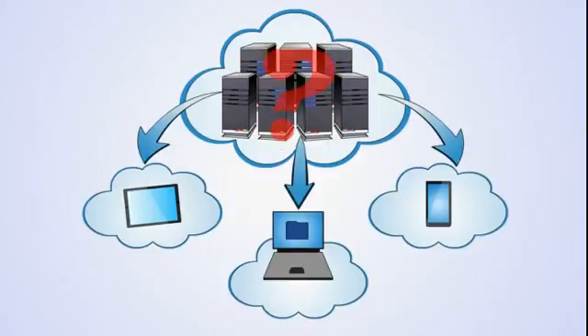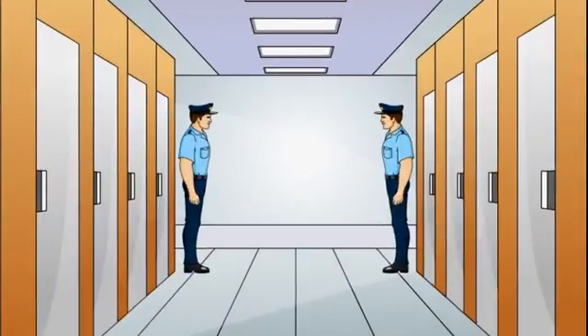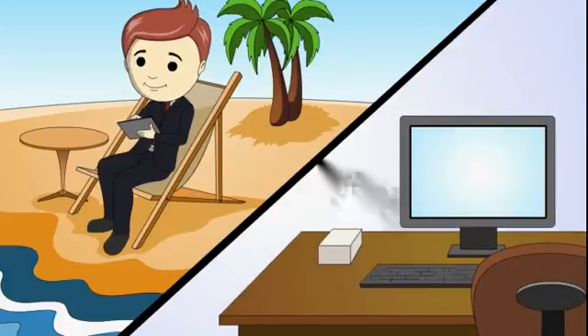What does this mean? Let's take a closer look. With VDI, your Windows machines are run from our secure data centres on our high-powered, fully-redundant servers. This means they can be securely accessed anywhere in the world with an internet connection.